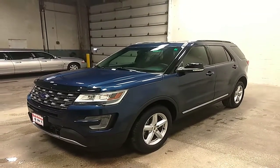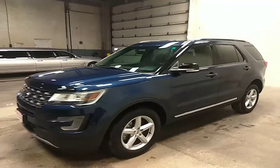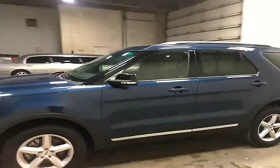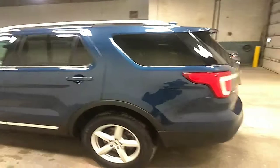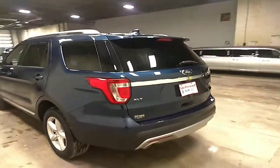Hello, this is Josh from Dale Howards here in Isle Falls. Here is the 2017 Ford Explorer that you inquired about — very pretty blue color, XLT package.